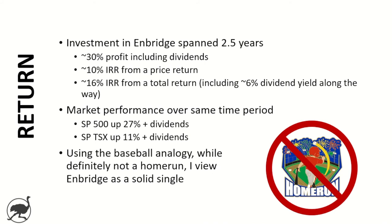Using the baseball analogy, I definitely wouldn't call this a home run, but I viewed Enbridge as a solid single — a good investment.